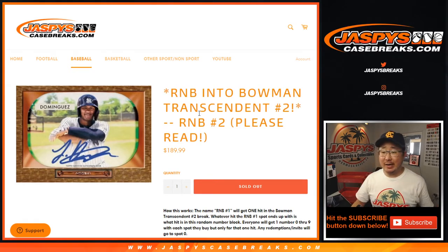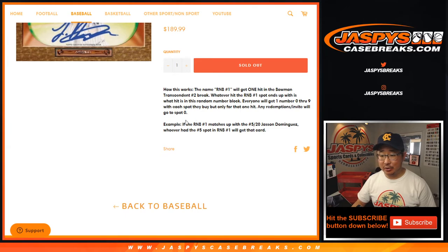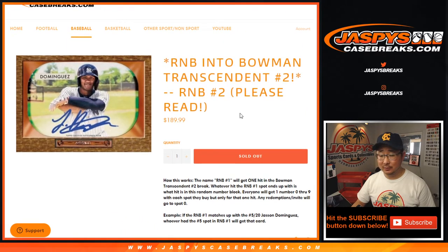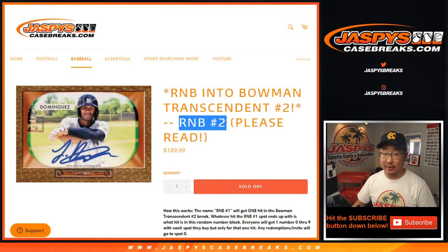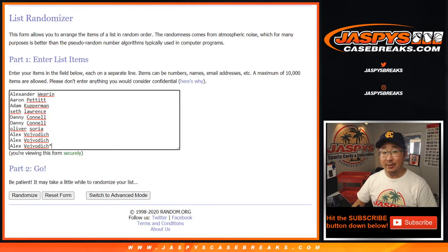Hi everyone, Joe for Jaspi's CaseBreaks.com coming at you with the Random Number Block Number 2 randomizer for Transcendent 2. Basically you're sharing a spot with a few other people — you're buying shares of a whole spot. You're in the break itself, which will be in a separate video. You'll be designated as RNB Number 2. Big thanks to these folks right here for getting into it. Good luck.